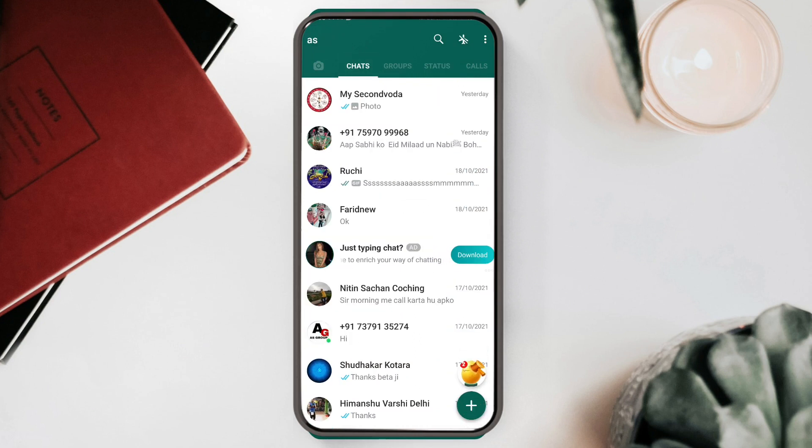To download and use this application, visit our Telegram group — the link is in the description. Go to the Telegram group and type 'GB WhatsApp 17.80' to find the app, then click, download, install, and you're ready to use it. I hope you liked this video — if so, please hit the like button, share with your friends, and don't forget to subscribe. We'll see you again very soon.